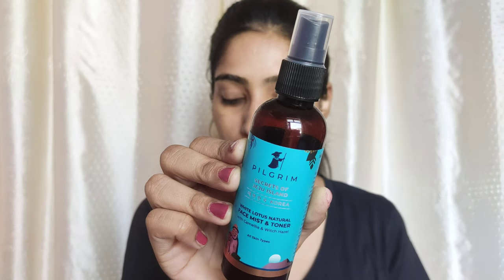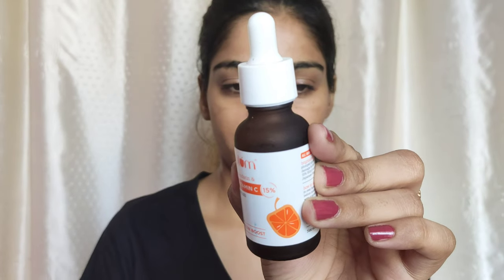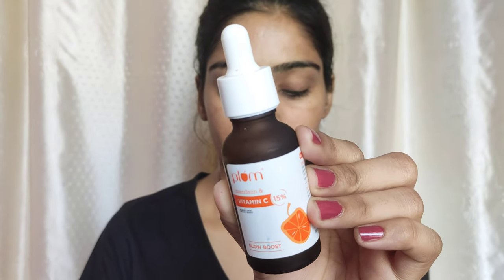Then I use a toner. I use this White Lotus Toner from Pilgrim. This is a very nice toner. It refreshes my skin and I really love it. It just dampens my skin, and damp skin gets more benefit from skincare than dry skin. Then I use this Vitamin C Serum by Plum.